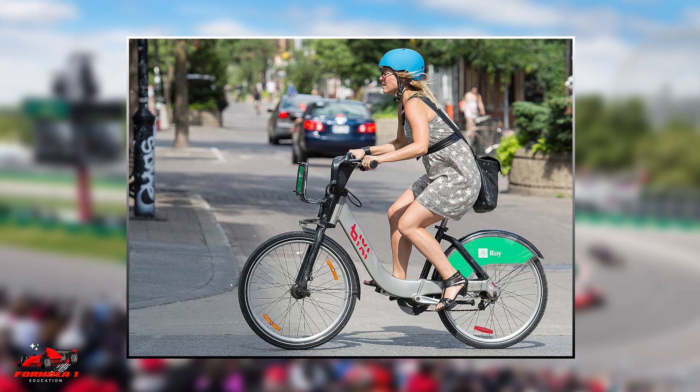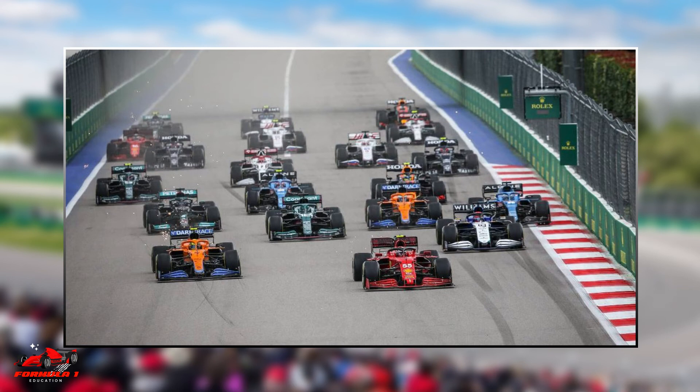Personally, I am very excited to attend my first Formula 1 Grand Prix in Canada to bring live footage to this channel.